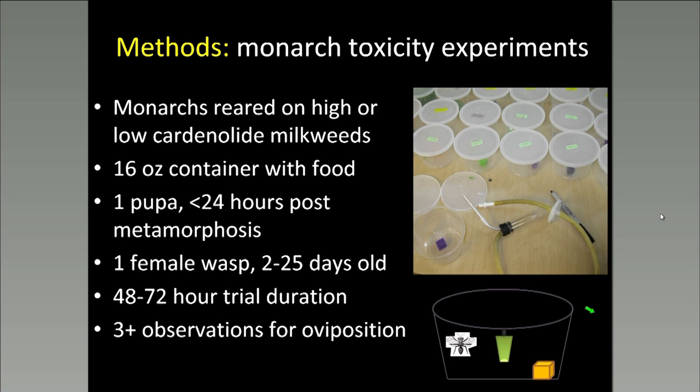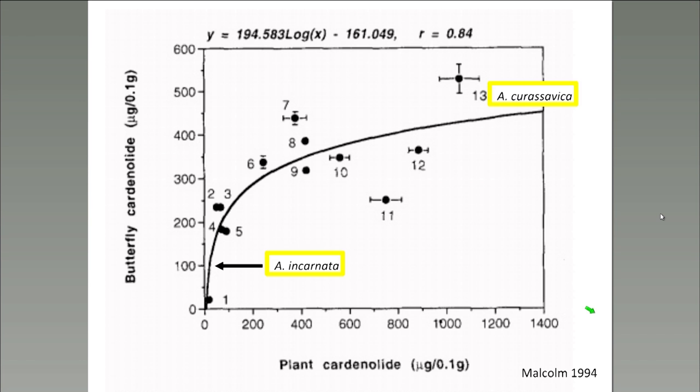To address this question, I reared caterpillars in the greenhouse on two different species of milkweed: one very high in cardenolide concentrations and the other quite low. We then had these caterpillars pupate inside deli containers and exposed each pupa to one female wasp, letting the wasp stay with the pupa for two to three days and making observations to see if it was laying eggs. The two plants used were Asclepias incarnata, a lower toxicity milkweed, contrasted with Asclepias curassavica, a higher toxicity milkweed.